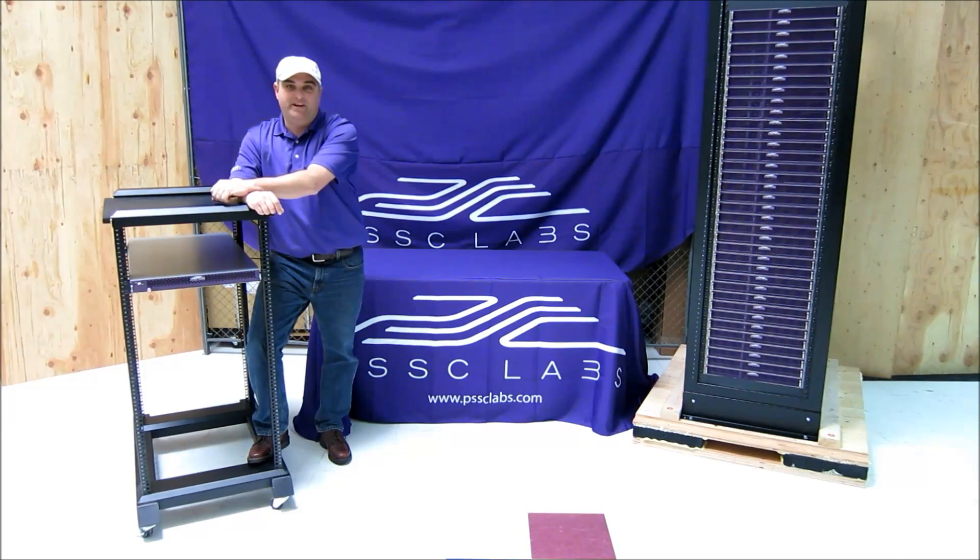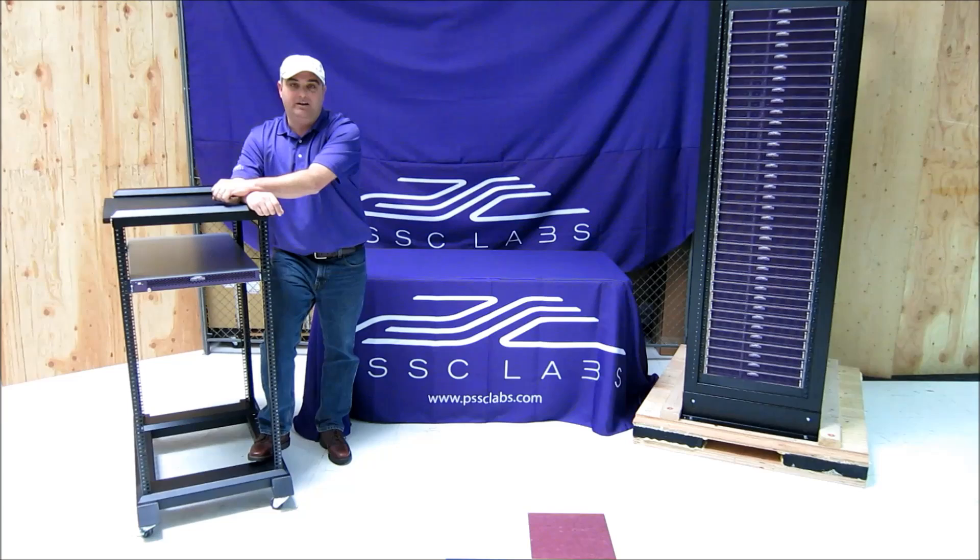Hi everyone, this is Eric from PSSC Labs, the Purple Server Company, and I'm here to talk to you about our revolutionary, patent-pending, Cloudoop 12,000 1U rack mount server, purposely designed for your Hadoop and Big Data applications.